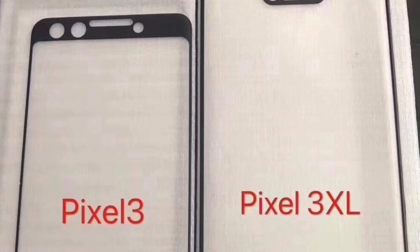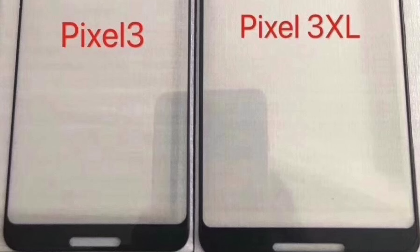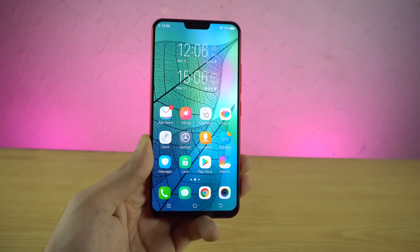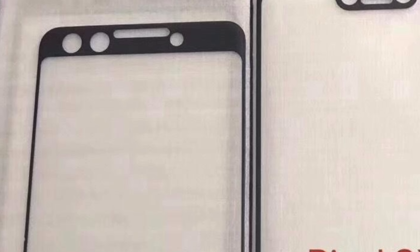Not only that, we also have a huge chin on the front for those front-firing speakers. This has to be the biggest chin plus notch combination design I have ever seen on a notch phone. Even Vivo and Oppo phones have done a better job than this. The smaller Pixel 3 has much shorter bezels compared to last year's model and with no notch.